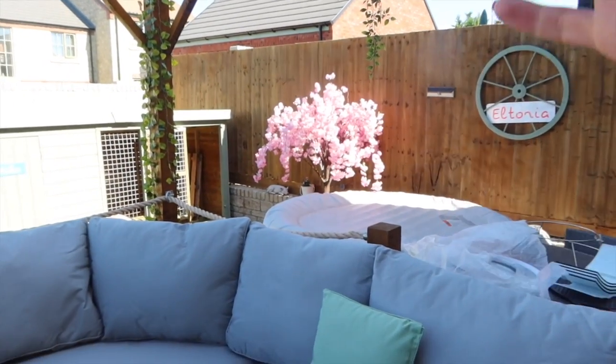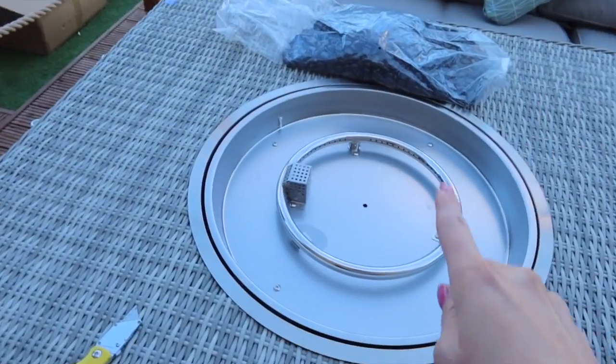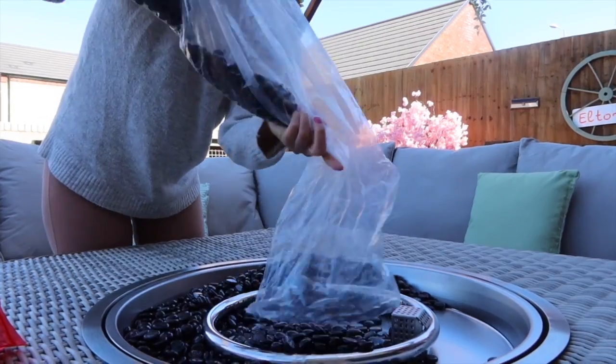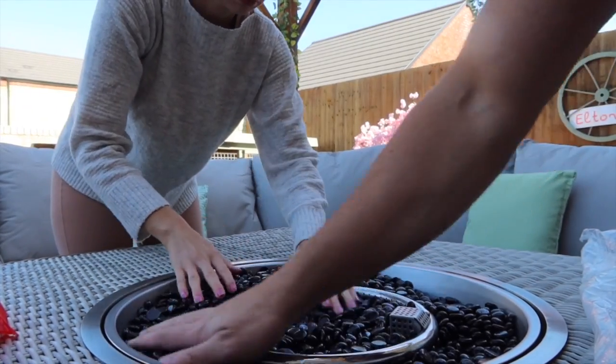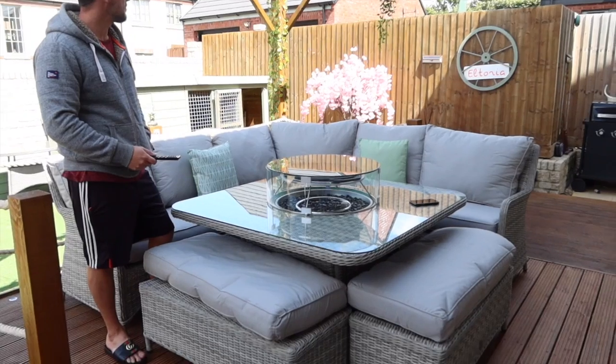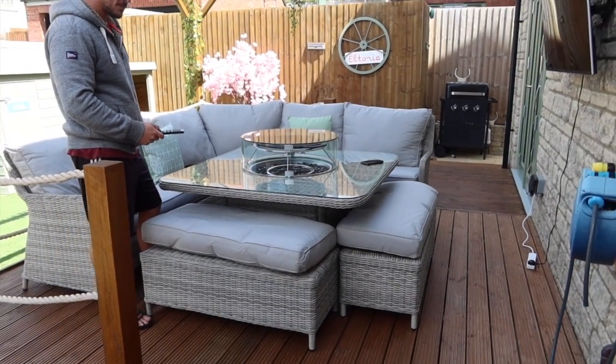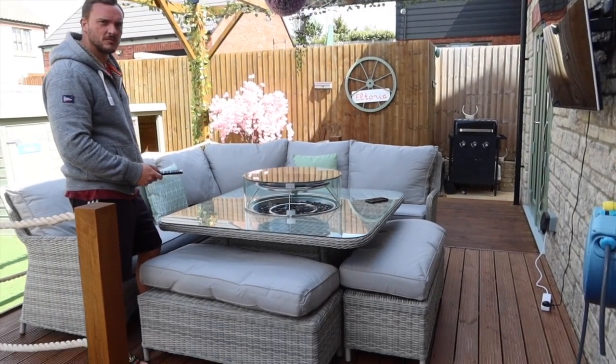We've decided to put the tree there because when you come into the garden and when you sit down, you can really see it. Anyway, I'm going to come back when this is all done. Look how incredible this table looks. I am so chuffed. Are you chuffed with it, Jo? Honestly, it just looks absolutely incredible in this space.